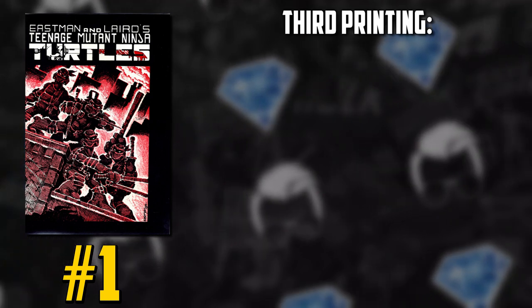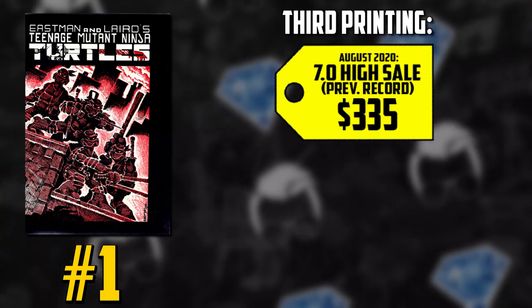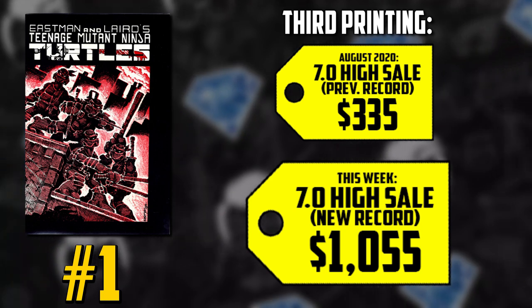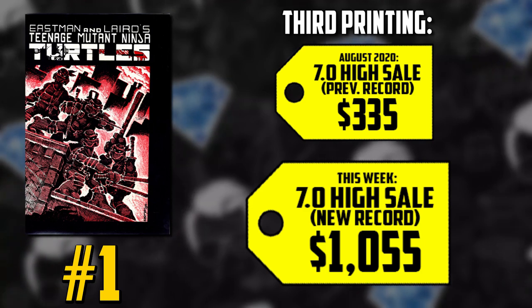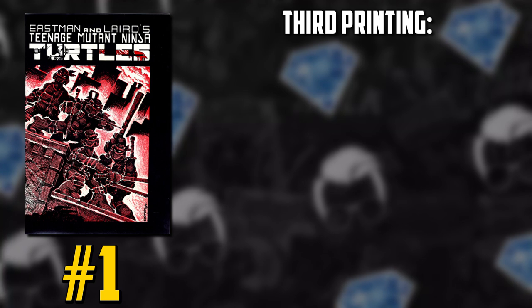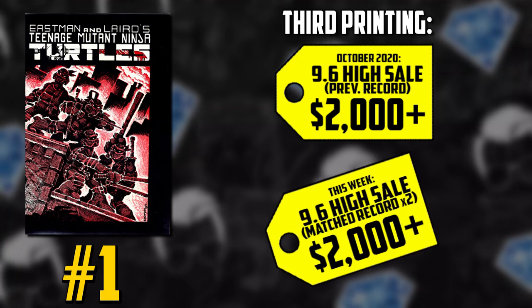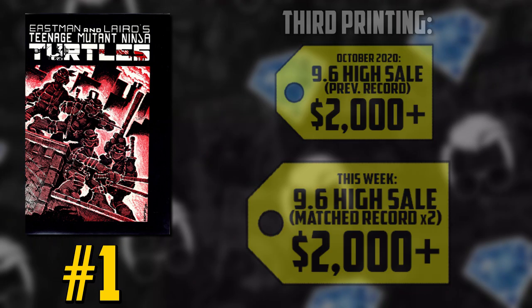Let's take a look at some of these sales. Starting with the third printing: a CGC 7.0 had a previous sale in August of $335 and sold for $1,055. The third printing is kind of all over the place, with prices from $500 to $1,500 — it's a very volatile book. A 9.6 sold for over $2,000 in October, and we saw two more 9.6s sell for over $2,000 just this week.